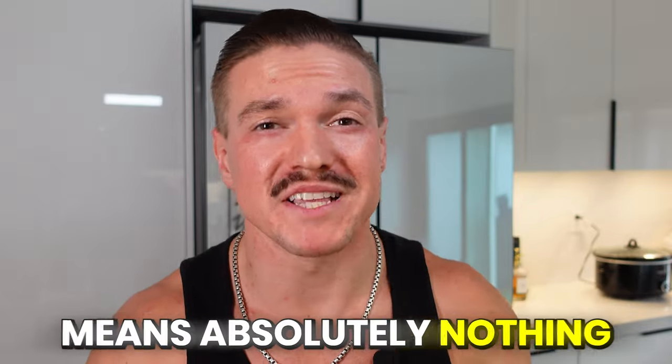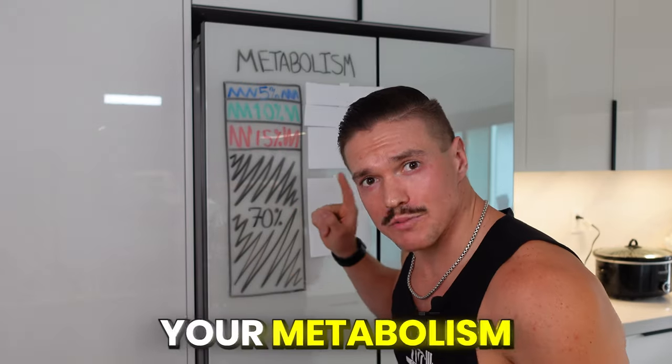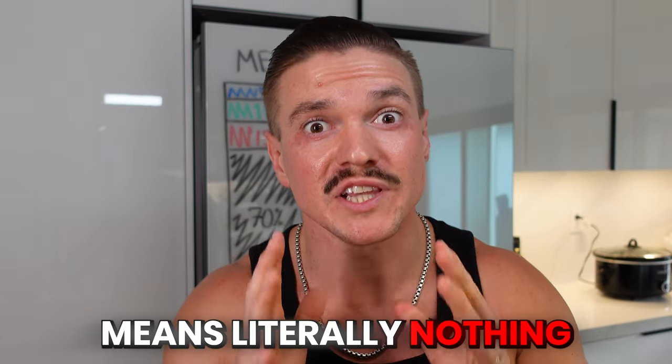The calories burned on your Apple Watch means absolutely nothing, so here's why you should stop paying attention to this and start paying attention to this. In order to lose body fat, you need to be in a caloric deficit. In order to be in a caloric deficit, you have to understand your metabolism. If you wait till the very end, you'll see why the calories on your Apple Watch means literally nothing.